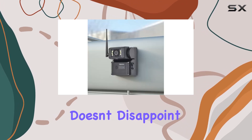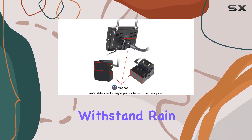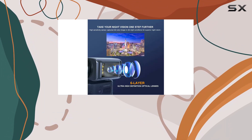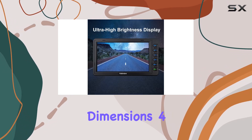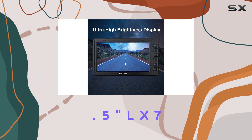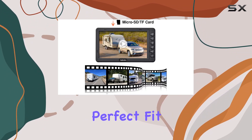In terms of durability, the BFANDI 7 doesn't disappoint. With a water-resistant IP69K rating, it's built to withstand rain, snow, and whatever else mother nature throws your way. Plus, its compact dimensions — 4.5 inches L x 7.5 inches W x 1 inch H — make it the perfect fit for any vehicle.